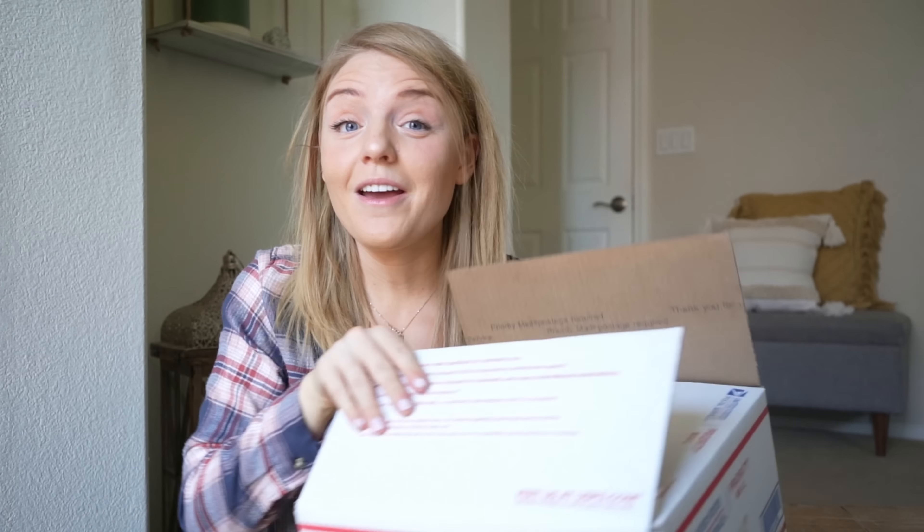Up next is a pair of shorts — this may work out perfectly because hopefully I can squeeze these into your box. These are Good American shorts in a size eight, AKA a size 29. They are super fun — this would be a perfect pair of shorts to wear to Coachella. A pair of shorts is perfect for spring and summer as well. Let's see if this fits in your box. Whoever opens this box, be very careful when opening it so you don't slice any of the merchandise.